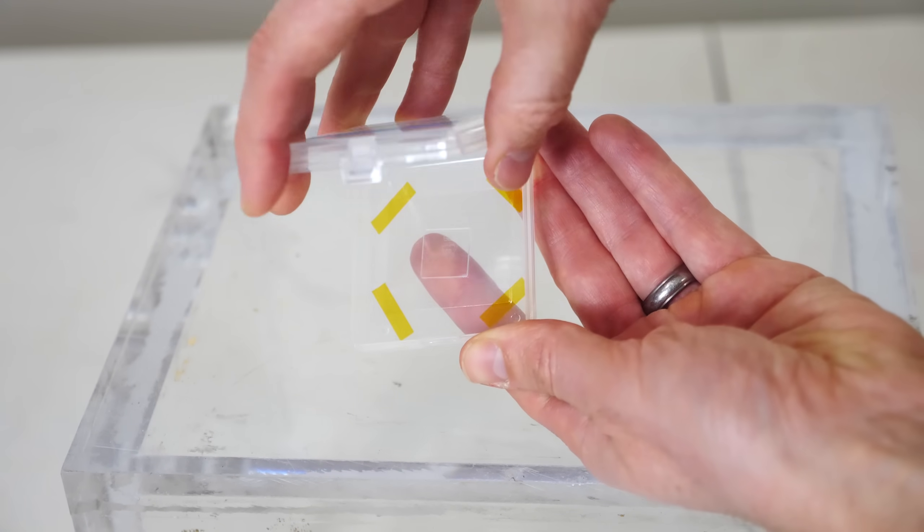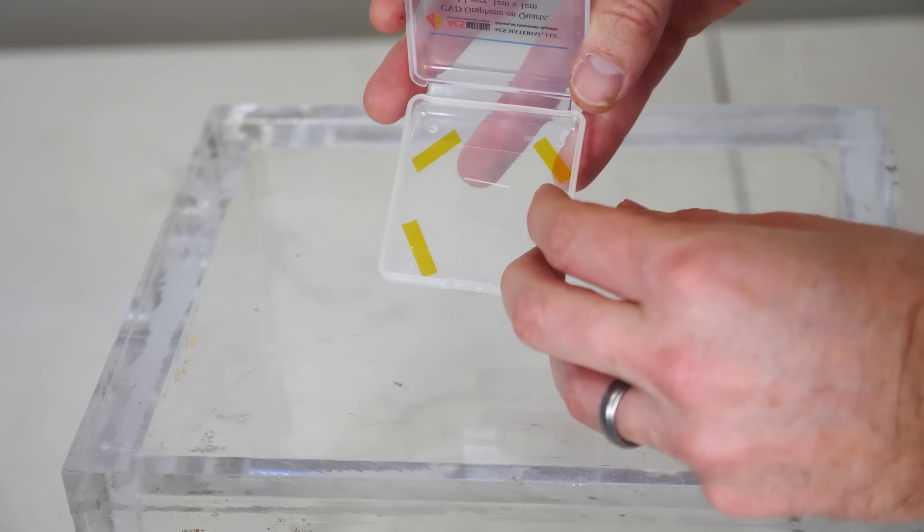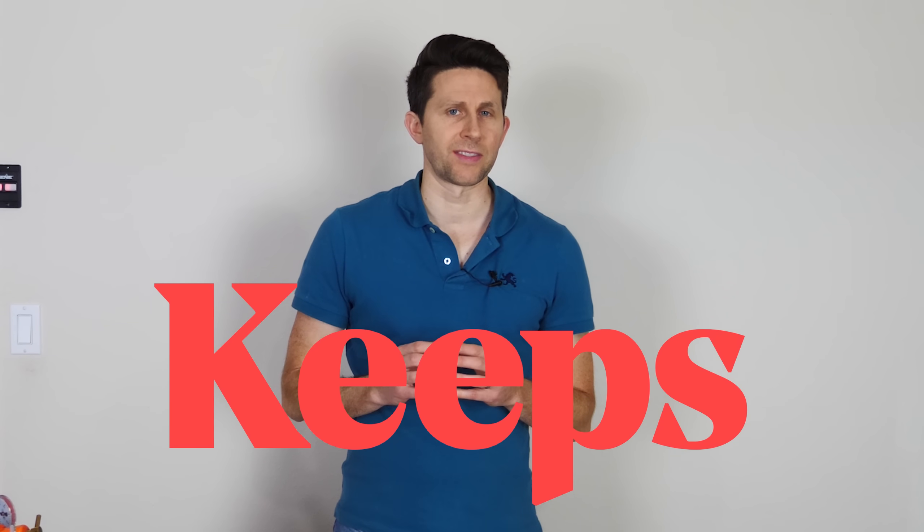Hey everybody, today I'm going to be showing you the strongest material known to man: graphene. I'm also going to be showing you how to make your very own. I'd also like to thank Keeps for sponsoring this video.